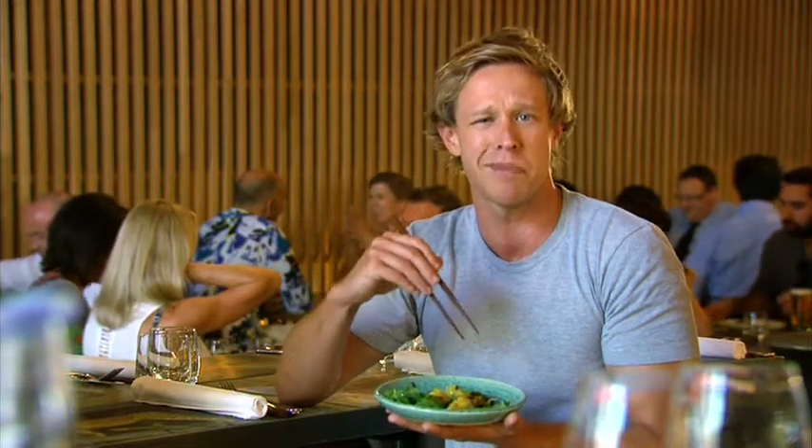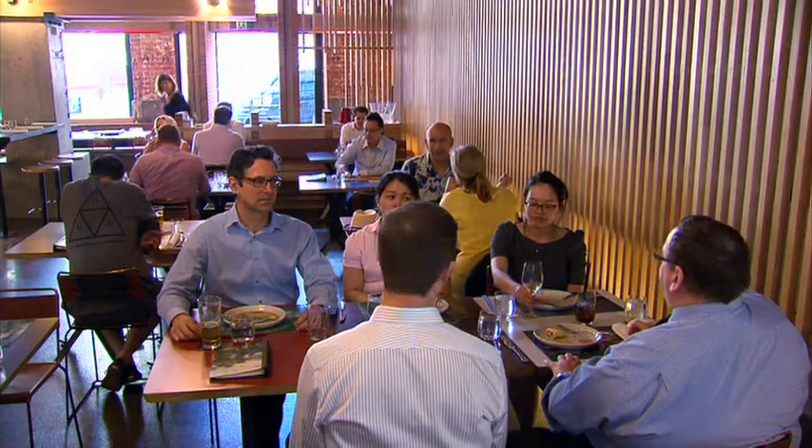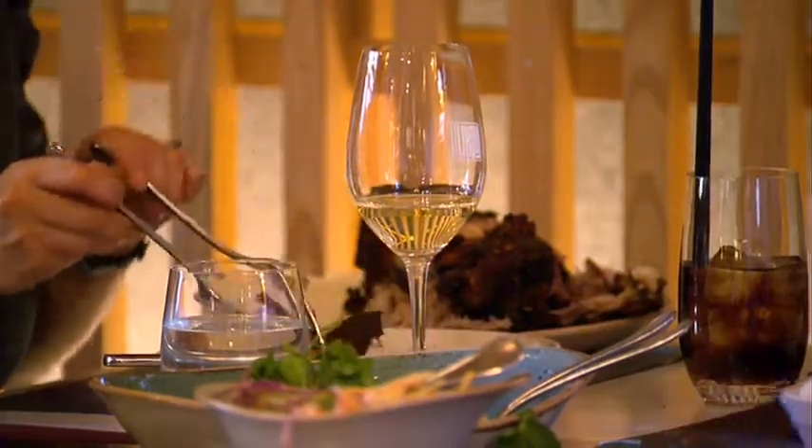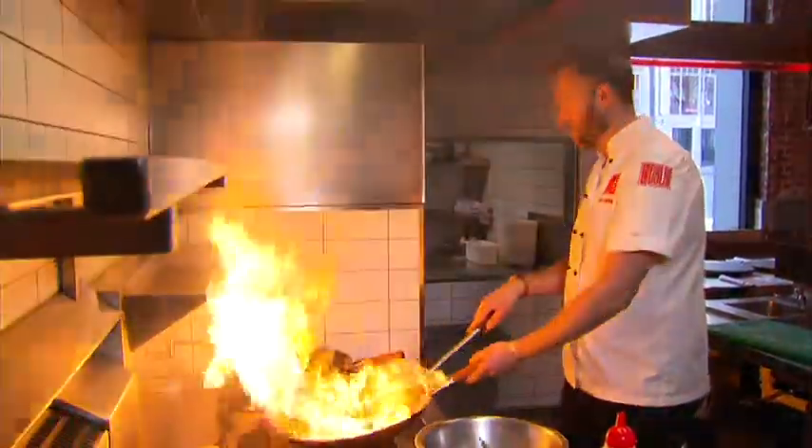There are so many delicious cuisines that come out of Asia, but it's the biggest continent in the world. I found somewhere right here in the Melbourne CBD where your taste buds can take a trip around Asia in just one sitting. Meet Lucy Liu, where flavors from across Asia come together in an art form known as Asian fusion, and Chef Zach is teaching me its finer points.